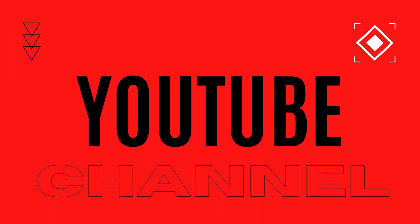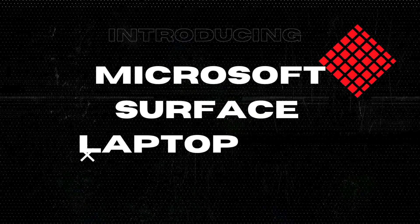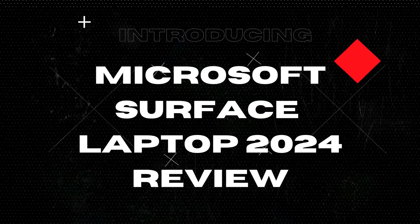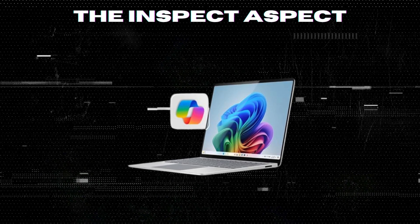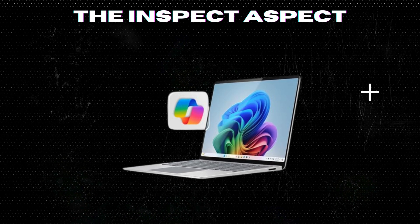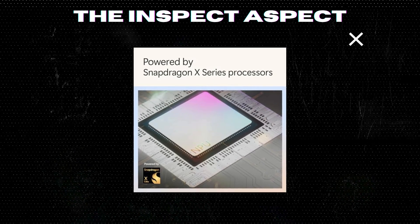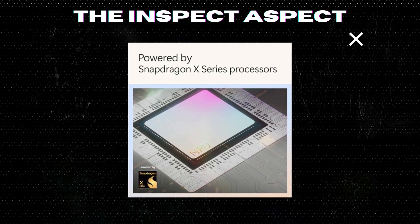Welcome back to the Inspect Aspect. Today we're putting the brand new Microsoft Surface Laptop 2024 under the microscope. This sleek machine promises to revolutionize our computing experience with its powerful Snapdragon X Elite processor and the innovative Windows 11 Copilot Plus PC. But does it live up to its promises? Let's break it down with a detailed look at its pros and cons.